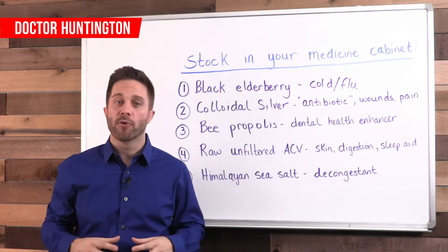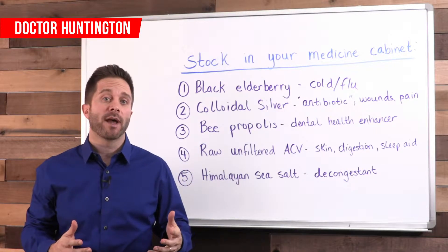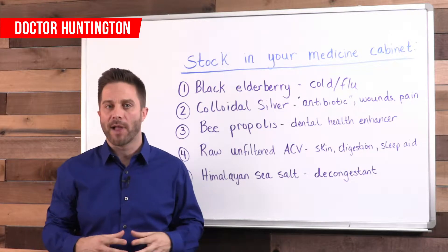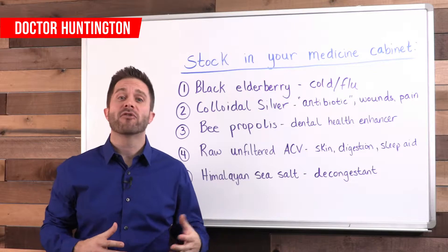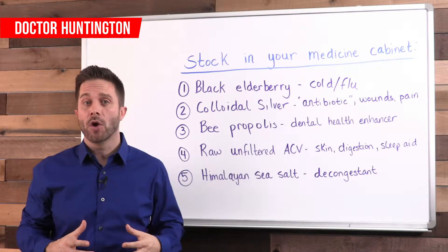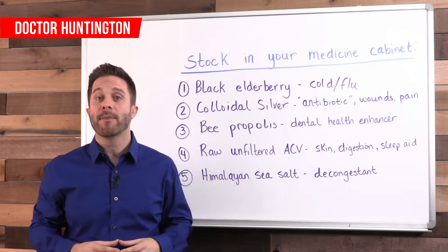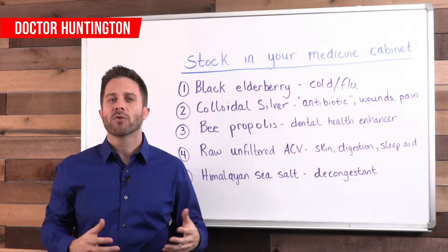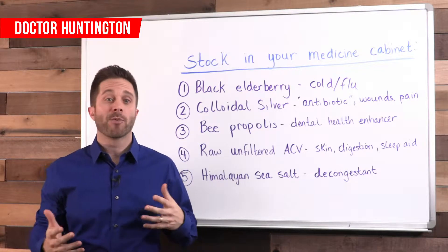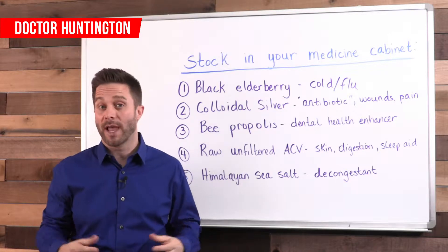The first one is black elderberry. It's an ancient remedy that you can get in syrup, extract, or tea form. The tea is typically made from elderberry flowers. Just like the herb echinacea, elderberry is super effective at shortening cold and flu recovery time. It's also a natural anti-inflammatory so it relieves pain and swelling. It's also safe for young children to use at the correct dosages, and it's great because elderberry is easy to give them in syrup form because it has a sweet taste and kids usually like it.